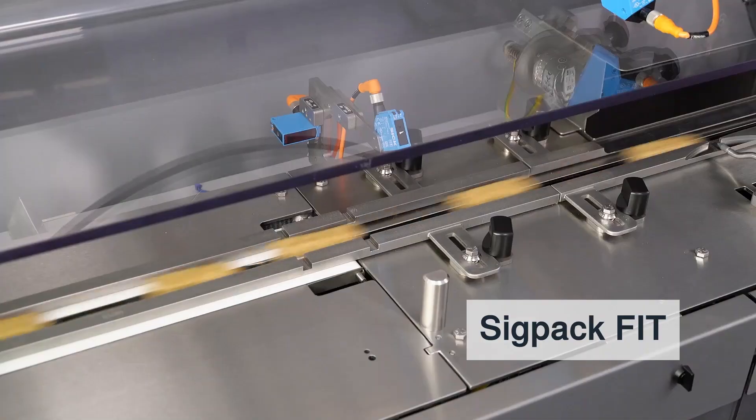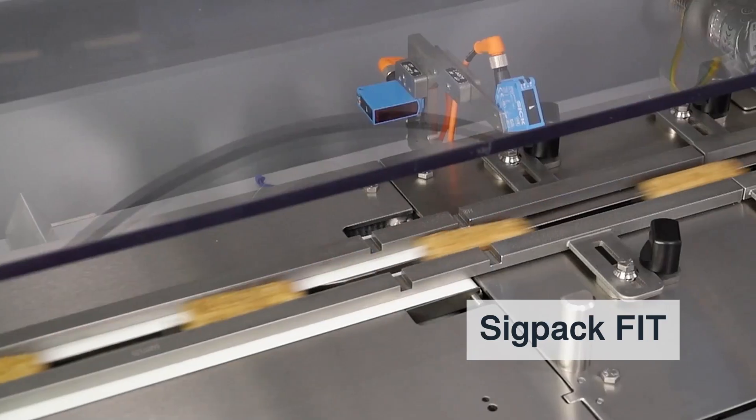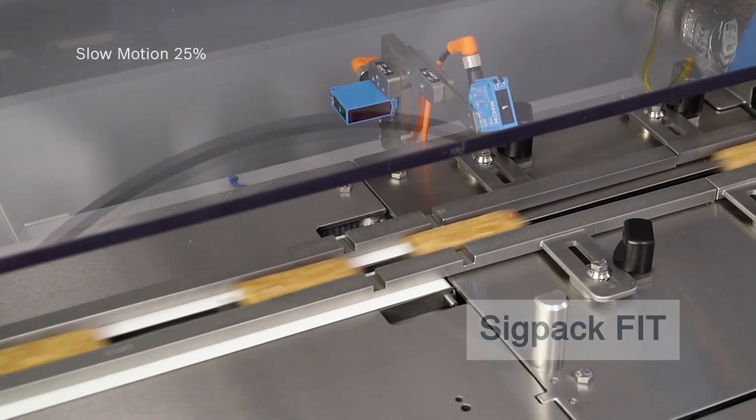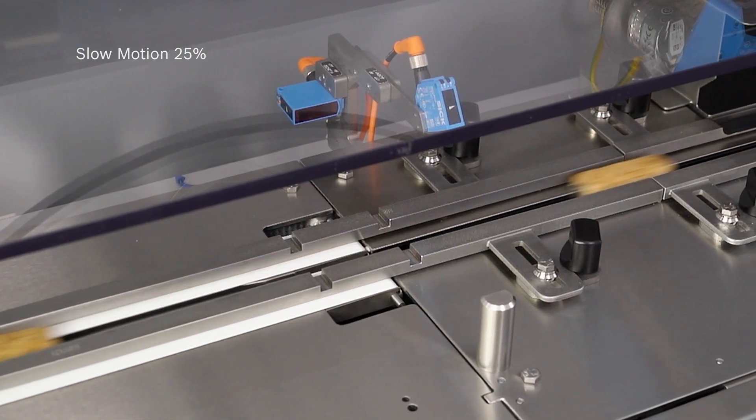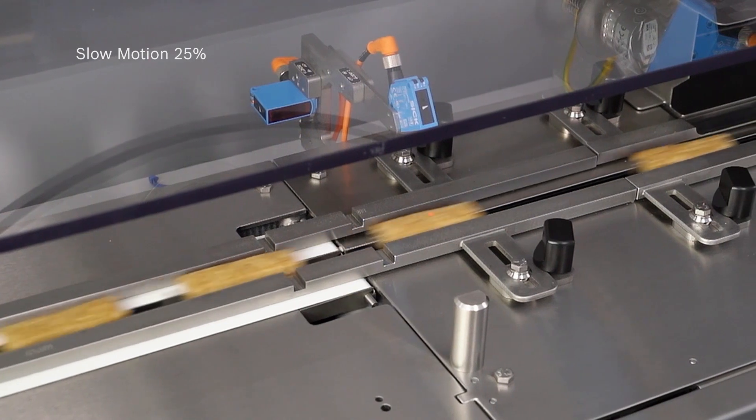The SIGPAC FIT is the best seller — a very fast, non-contact feeding module. Incredibly gentle and a perfect fit for sticky and fragile products like granola bars.